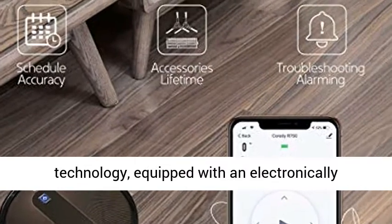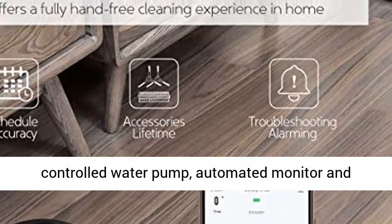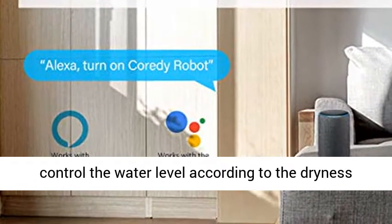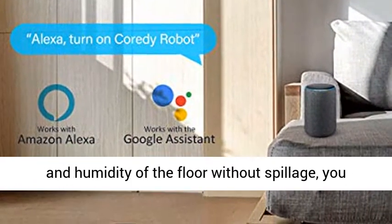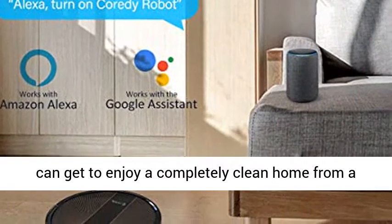Intelligent Mopping Cleaning System: the R750 Robot Vacuum Cleaner adopts the latest mopping technology, equipped with an electronically controlled water pump that automatically monitors and controls the water level according to the dryness and humidity of the floor without spillage.